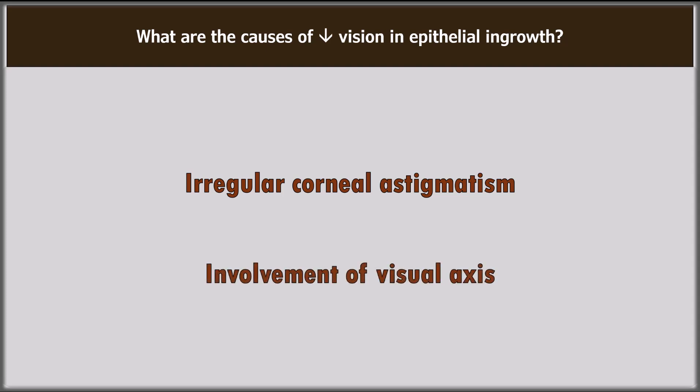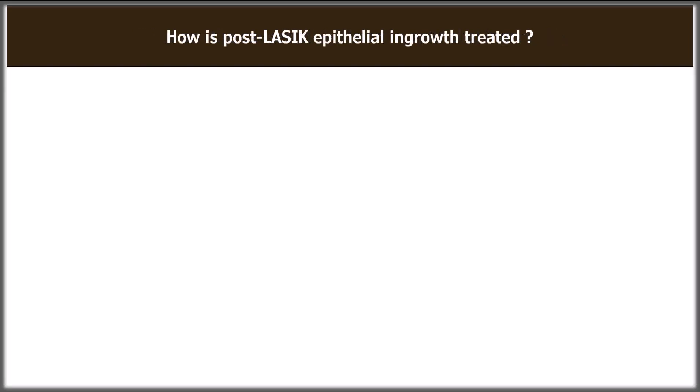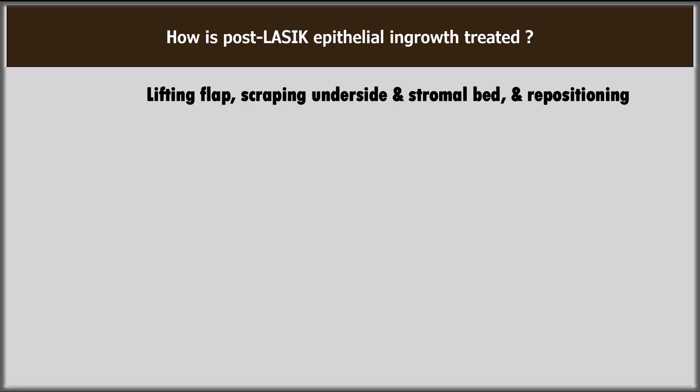Irregular corneal astigmatism and involvement of the visual axis are the main causes of diminished vision in epithelial in-growth. The most common treatment involves lifting of the flap, scraping the epithelial cells off of its underside and the stromal bed, and repositioning the flap. Others fix the flap so that it remains stable.